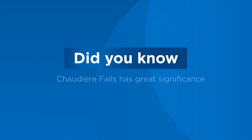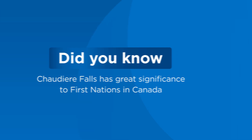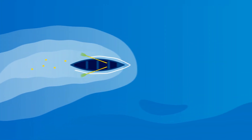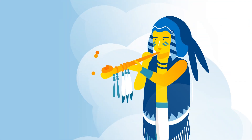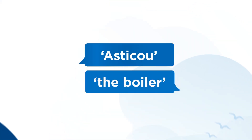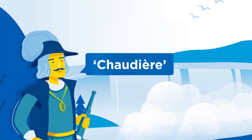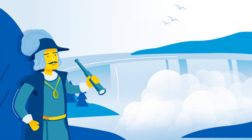Did you know that Chaudière Falls has great significance to First Nations in Canada? Located on traditional territory of the Algonquin nation, the river was used by the Anishinaabeg peoples as a transportation route, but also to perform tobacco ceremonies on site. Referred to as Aztecu, or the Boiler, by the Anishinaabeg, the falls' name was translated to Chaudière by early French explorers